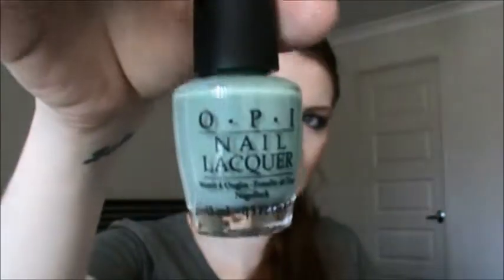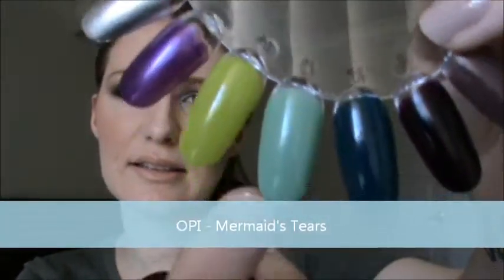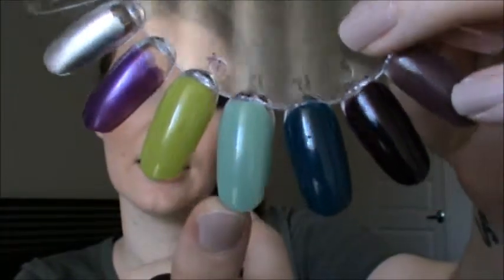This one is again by OPI from the Pirates of the Caribbean collection — Mermaid's Tears. It's sort of a sea-foamy colour with a bit of a greeny tinge. It's really really nice, a pastel colour as well, so I love that.